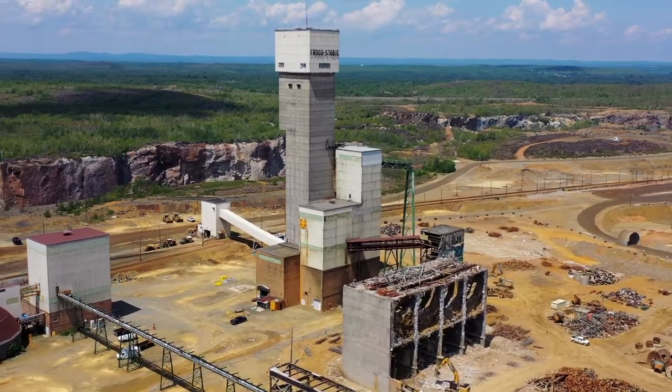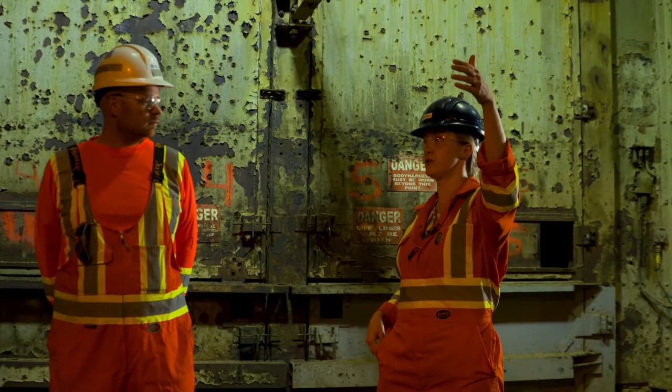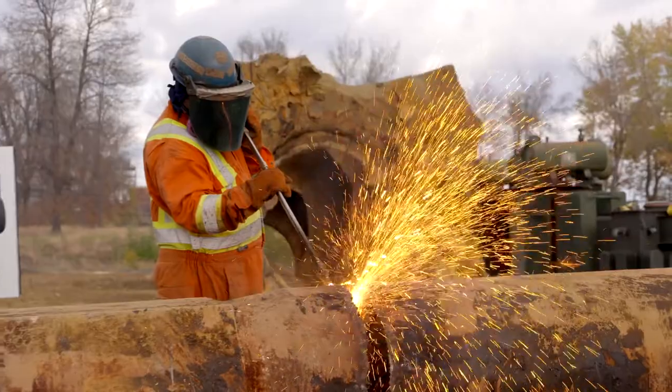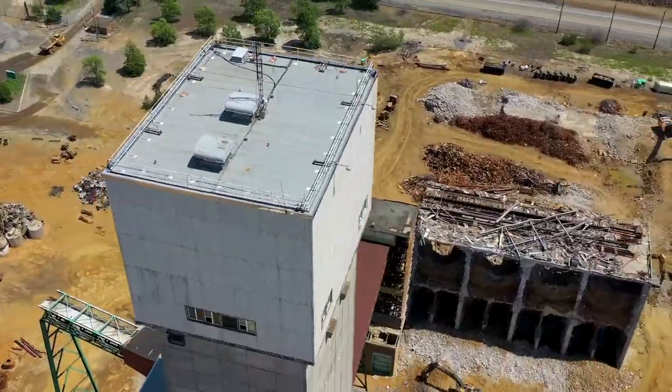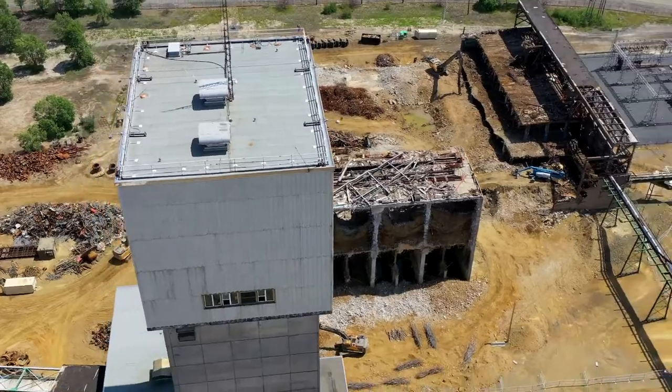We're going to do first the separation, then on the exterior we're going to take that steel structure, anything around, and then we're going to do this front portion for it. So we'll just be left with the two head frames and this structure between them.